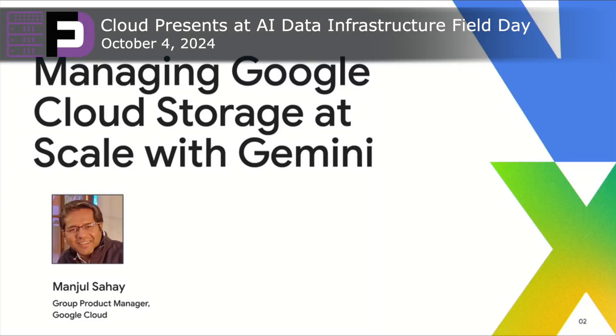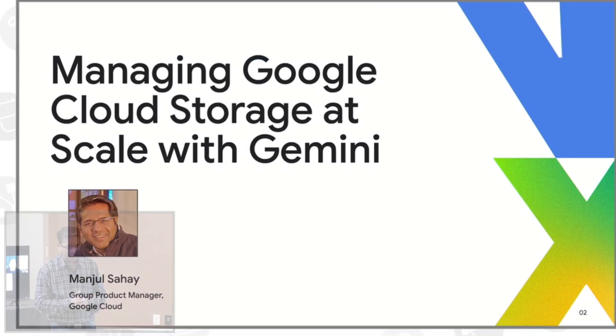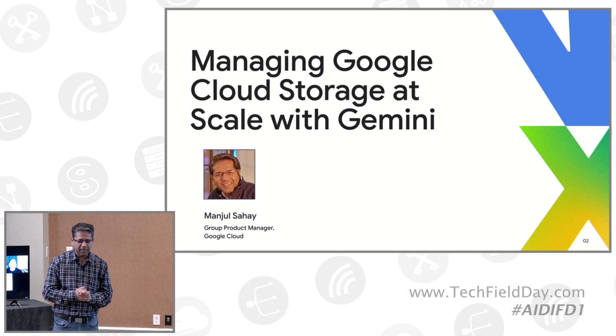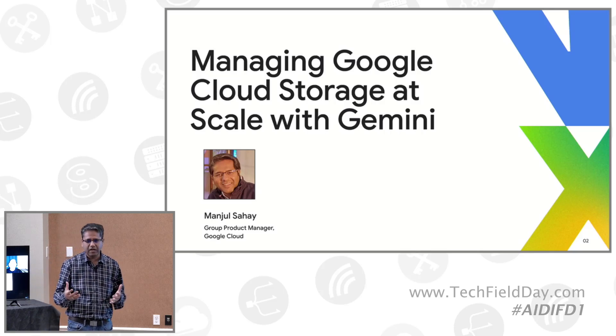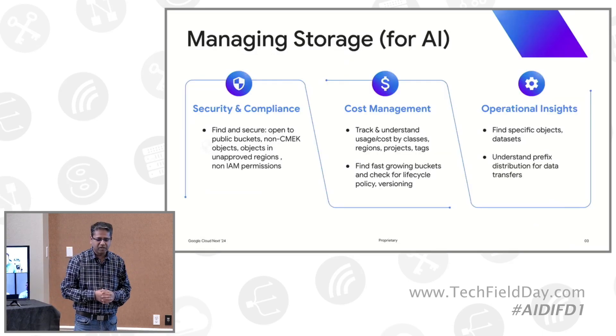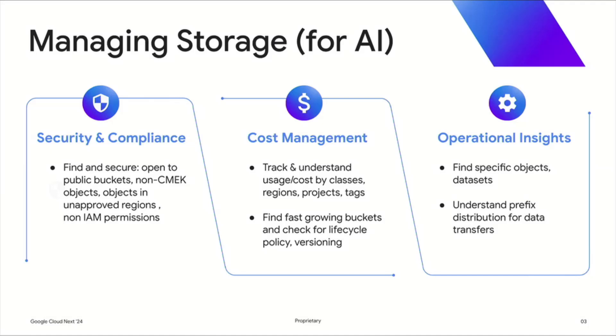There are enterprises using a lot of data — companies doing autonomous driving, companies building new drug discovery models. The common factor is data. What I'm going to share today is how customers manage this data easily. Managing storage is about security, cost, and operational insights in most cases.